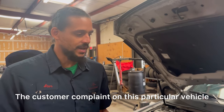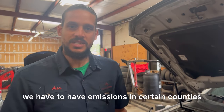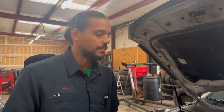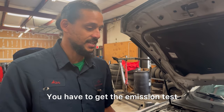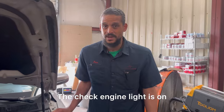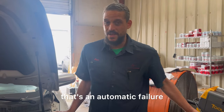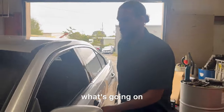The customer complaint on this particular vehicle is he can't pass emissions. In the state of Georgia, we have to have emissions in certain counties. He's in a county that requires emissions tests, and if you can't pass emissions, you can't drive your vehicle — you get pulled over and get your car impounded. The check engine light is on, which in Georgia is an automatic failure. They do hook it up to a machine, so we've got to get to the bottom of what's going on.